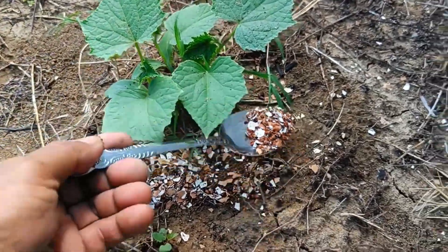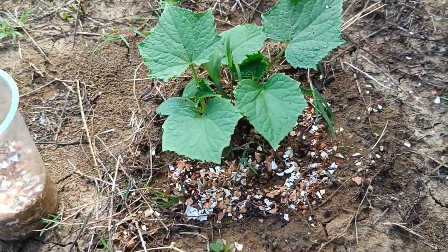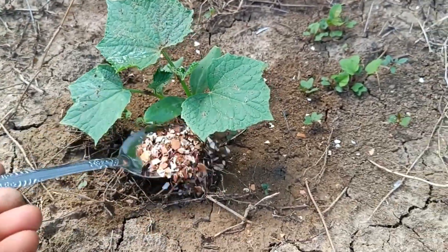Application method during land preparation: Spread the fertilizer evenly over the soil surface, then mix it in by plowing or harrowing.